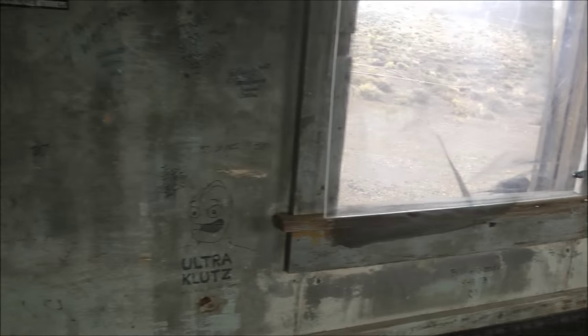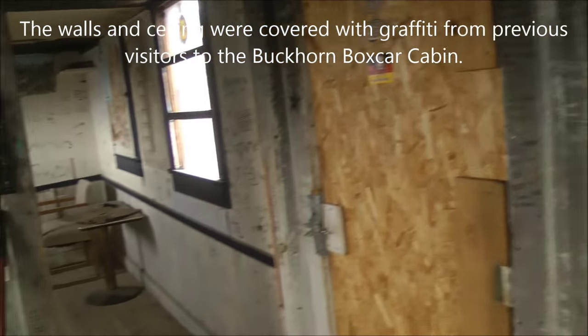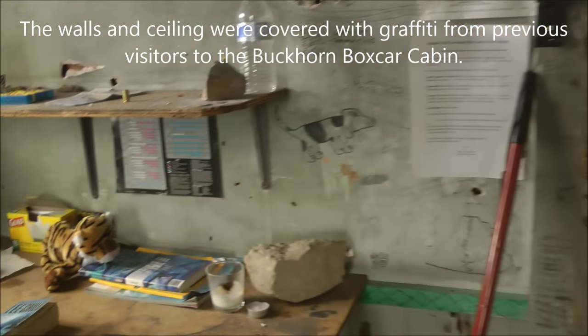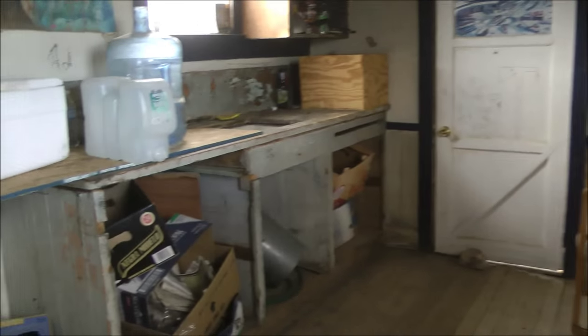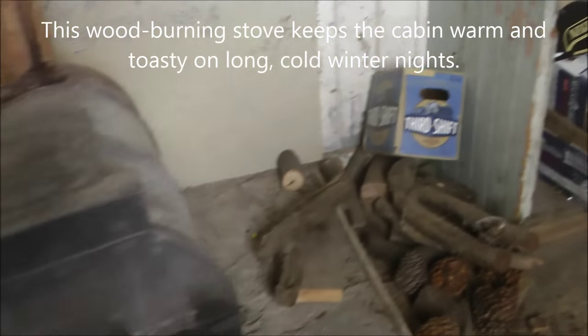There's a lot of graffiti on the walls from people over the years, over the decades that have stayed here, and even on the ceiling. Here's a desk and a chair. Over here is the kitchen area with a heater — a wood-burning heater for the wintertime, because it does snow up here in the wintertime. It gets really cold.